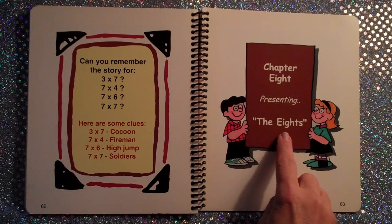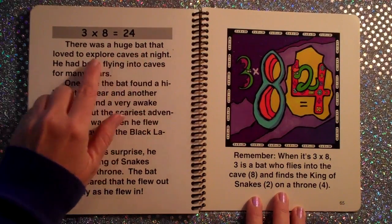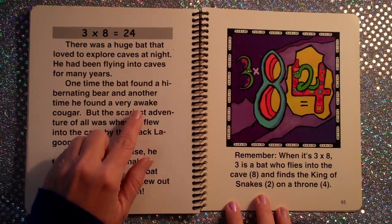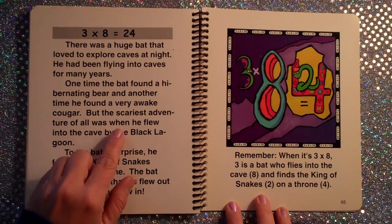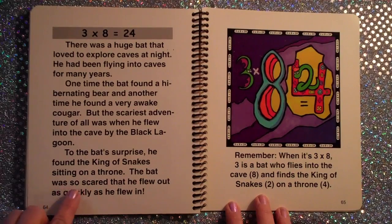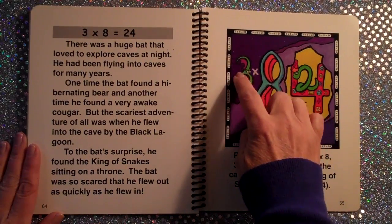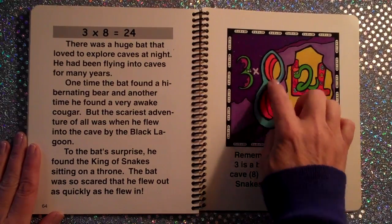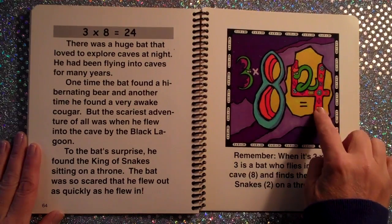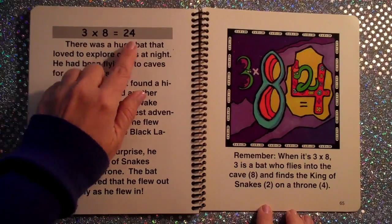Chapter 8, Presenting the 8's. 3×8 is equal to 24. There was a huge bat that loved to explore caves at night. One time the bat found a hibernating bear, and another time he found a very awake cougar. But the scariest adventure of all was when he flew into the cave by the Black Lagoon. To the bat's surprise, he found the king of snakes sitting on a throne. The bat was so scared that he flew out as quickly as he flew in. Remember, when it's 3×8, 3 is a bat — see the bat shaped like a 3 — who flies into the cave (the cave has an 8 opening) and finds the king of snakes curled up like a 2, on a throne shaped like a 4. 3×8 is 24.